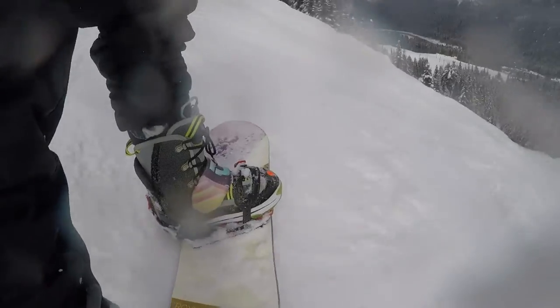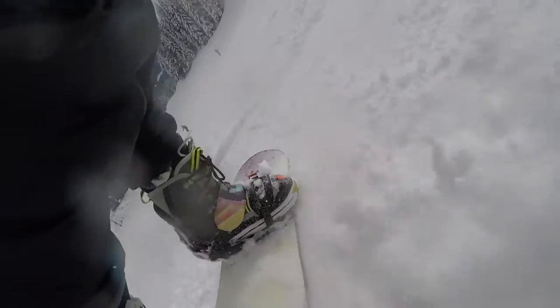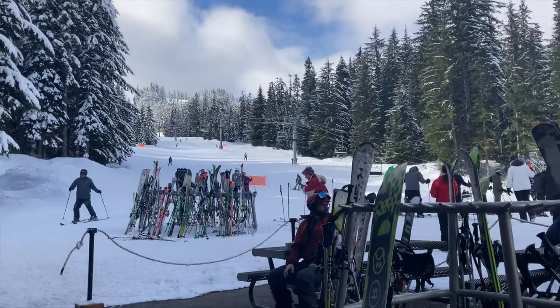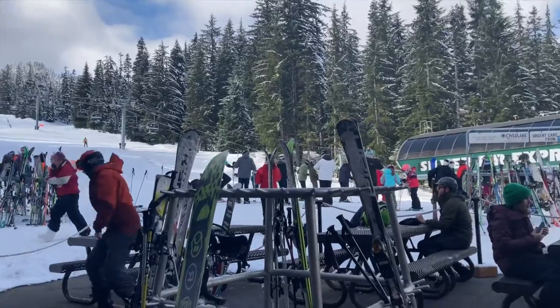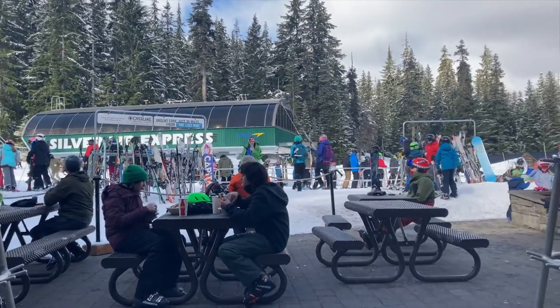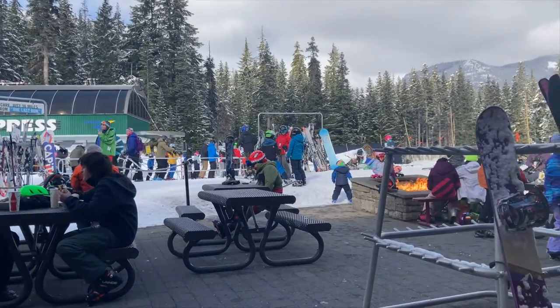Unfortunately, on this round I was trying to use the GoPro and the lens got snow on it — unsurprising given its height near my boot. Here you can see near the Silverfur chairlift, the Silverfur Express, there's a bunch of people eating lunch and hanging out near the fire.